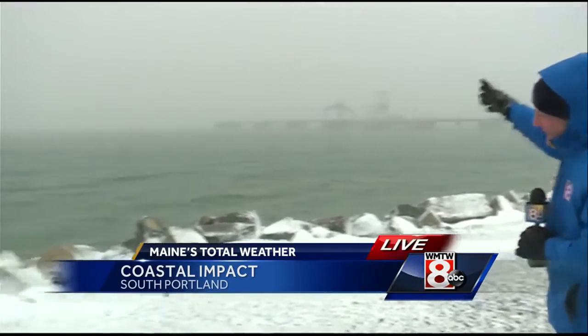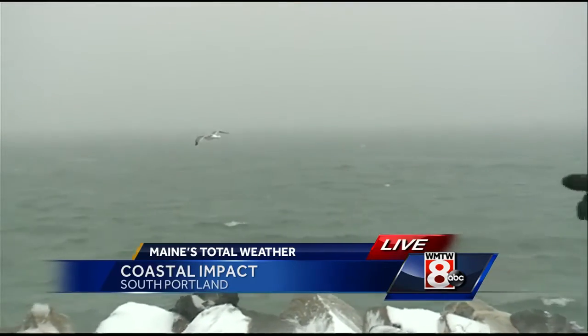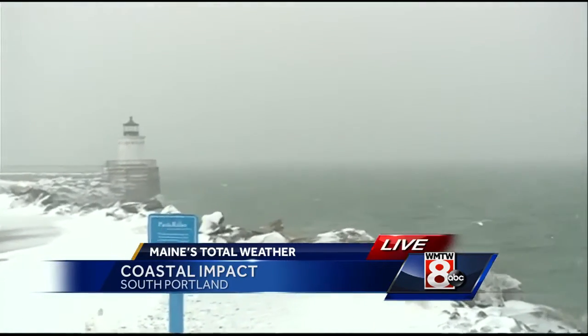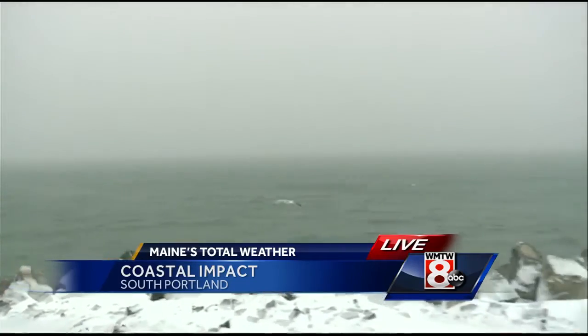As we get outside here, I want to show you the ocean first. Everybody wants to know what the ocean looks like during a nor'easter. The good news is about 50 minutes from now is low tide, so we're not seeing much of a splash over. You can see the visibility — it's tough to see Bug Light over here. We're seeing the winds whipping right off the ocean, horizontal heavy snow, and it's like little ice pellets hitting your face.